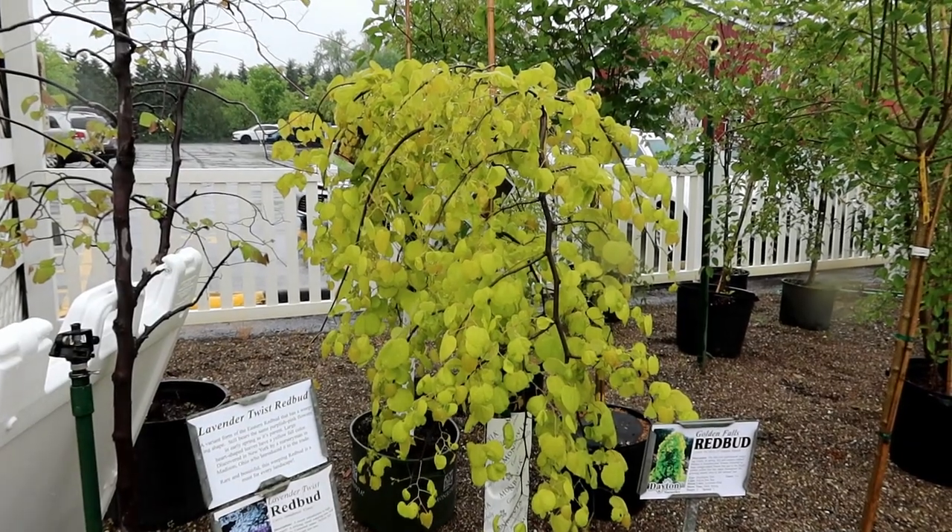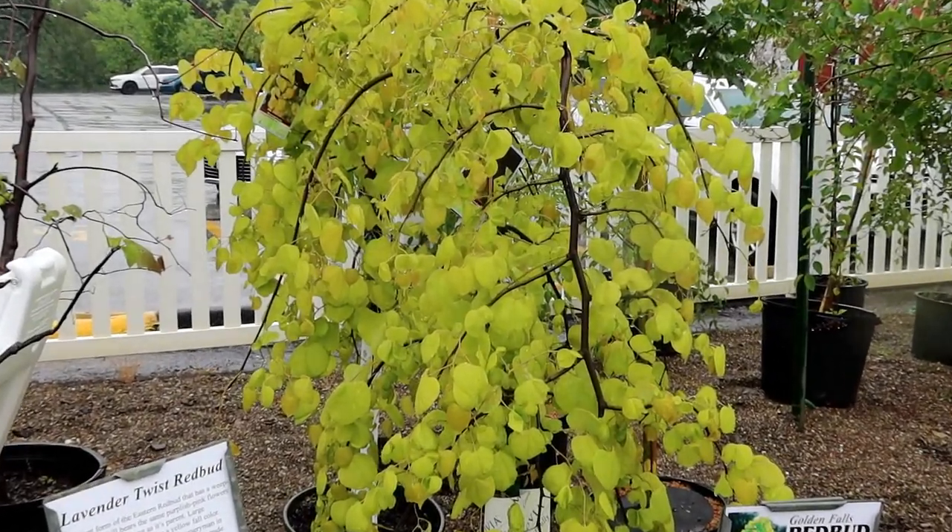A lot of the Japanese maples unfortunately are gone, but we did get just two or three of a weeping golden redbud, and it is beautiful. Plus, another two truckloads of new arborvitaes and cedars are due in — they're supposed to ship starting early next week, though I'm not sure how the holiday weekend will affect that timing.